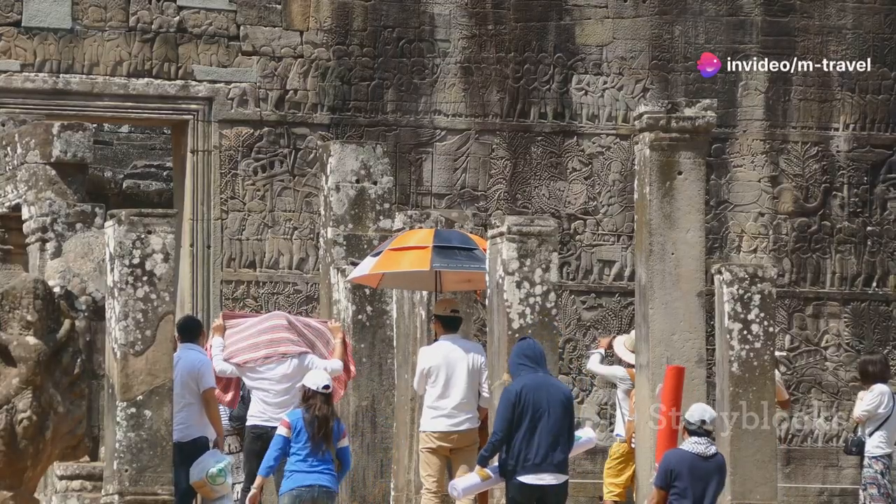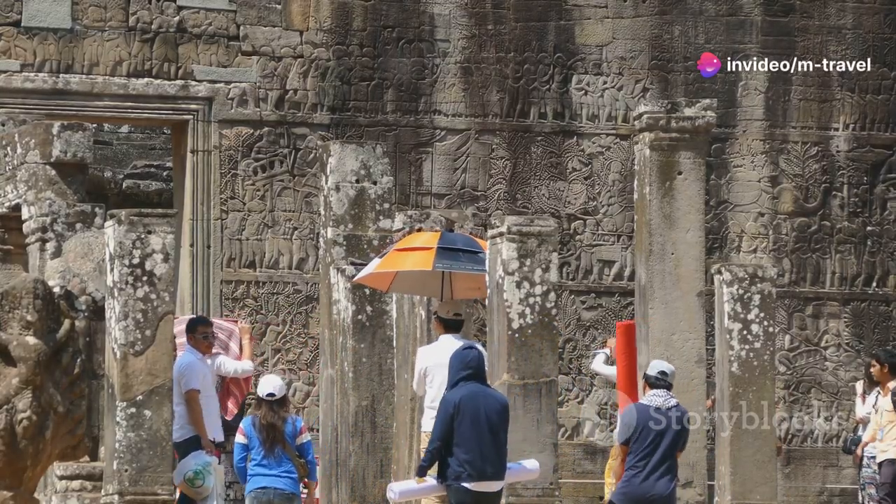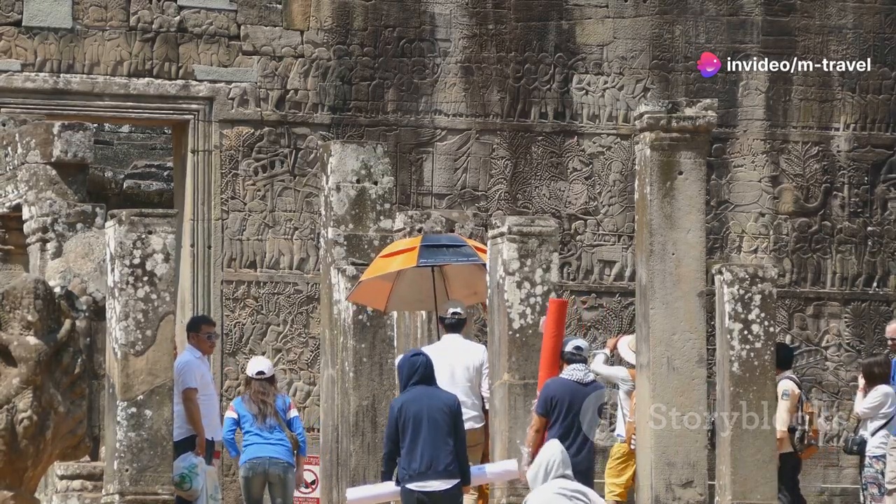Hey there, adventure seekers! Today I'm going to show you how to explore the vibrant and rich culture of Cambodia on just 10 bucks. Let's dive right in.